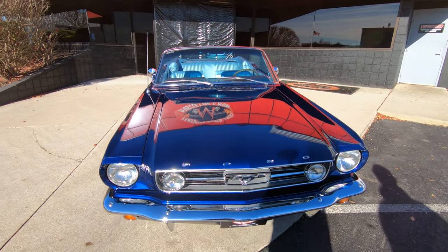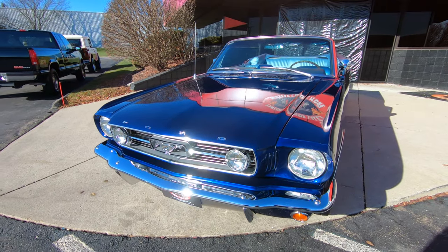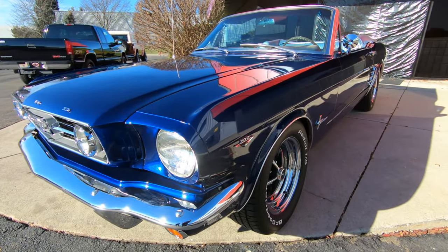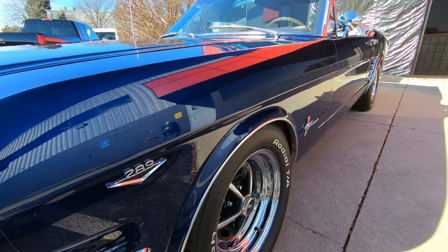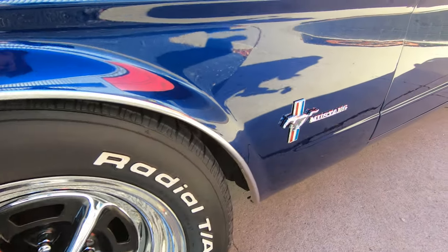Now this baby's had upgraded suspension put on her front, everything on the car is looking awesome. As you look down the side you can see she's nice and straight, it's got Magnum 500s on it, all the chrome's looking good, all the stainless is looking sweet.